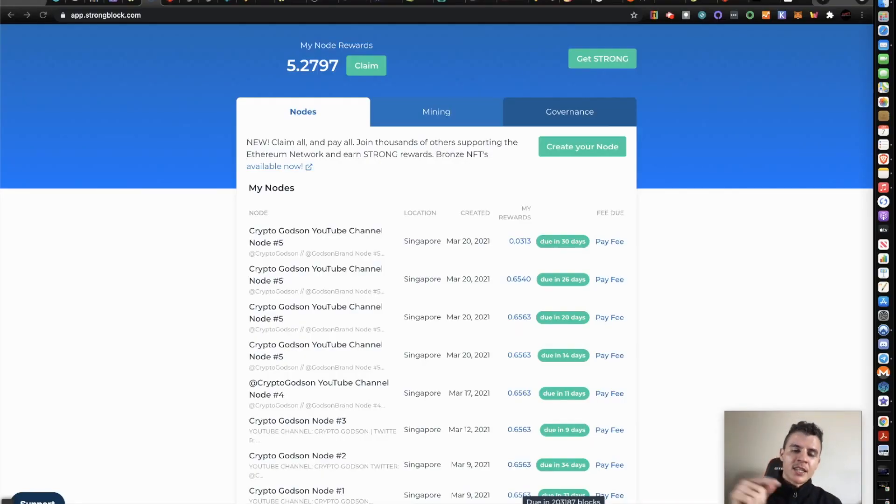Before you do anything, please smash that like button and subscribe if you're not already. Also, join the Telegram group below. Today will be a very quick video to just go through the technical difficulties and release some of the pain points I know that other people are encountering when creating a Strong node and claiming Strong rewards to therefore create another node.